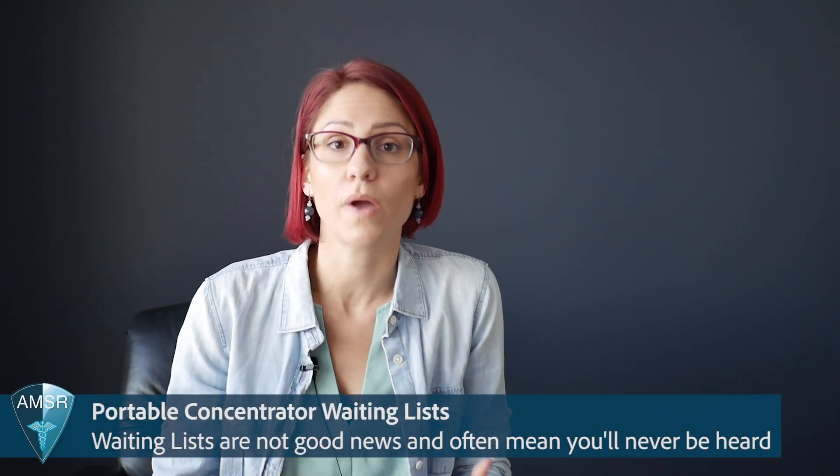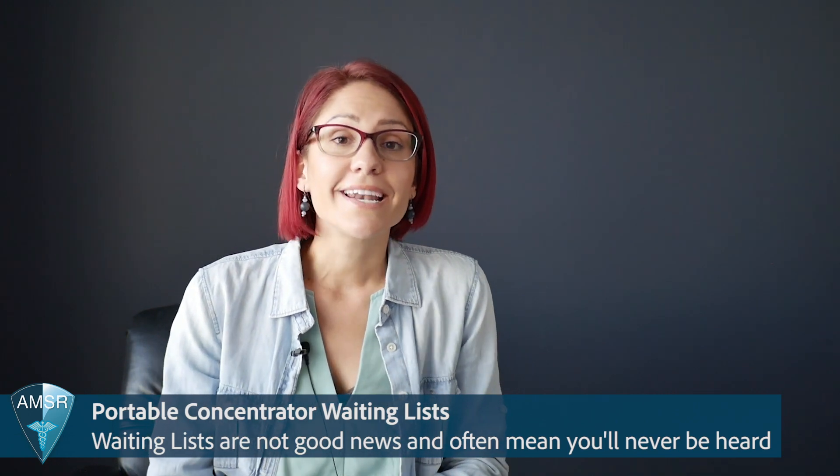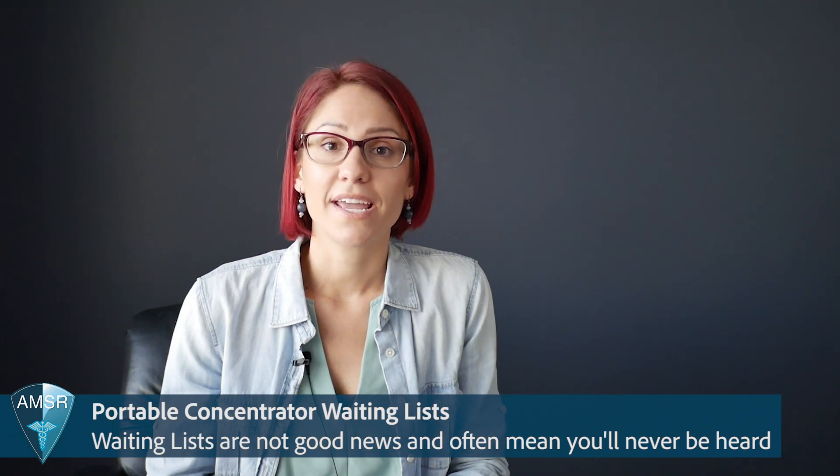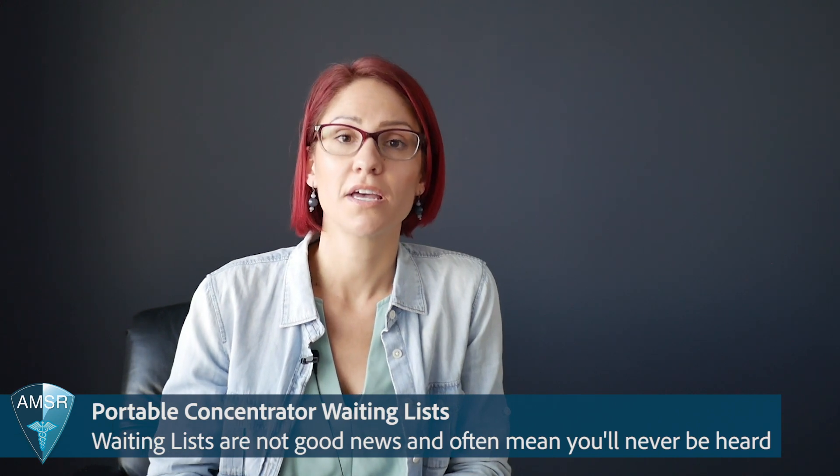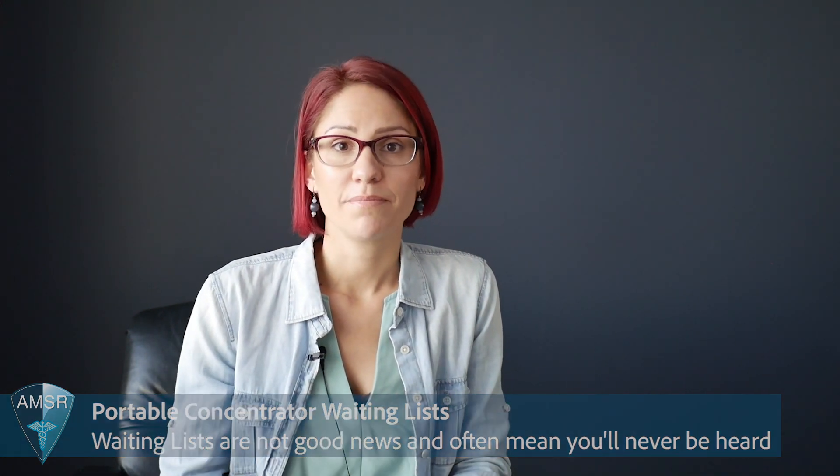Another common question involves patients whose Medicare provider has put them on a waiting list for a portable concentrator. In our experience, waiting lists usually mean they'll put you on a list to potentially get a portable concentrator later, but for now provide you tanks — and often that portable concentrator never comes through. If you get put on a waiting list, chances are you will still be using tanks for quite a while. Remember, Medicare providers are not required to give you a portable concentrator, so providing tanks checks the box and fulfills their obligation.